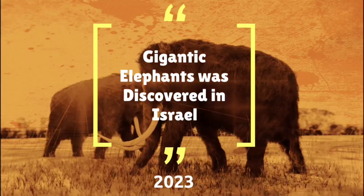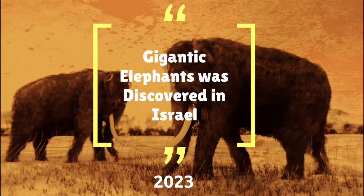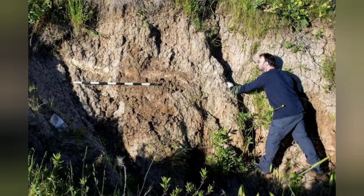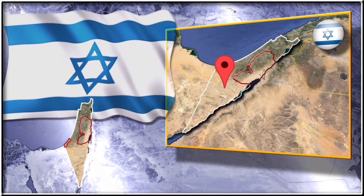It is not an illusion — gigantic elephants roamed the prehistoric landscape of the coastal plain of Israel half a million years ago, as attested by an exceptionally well-preserved ancient elephant tusk that is being uncovered near Kibbutz Ravadim in southern Israel.